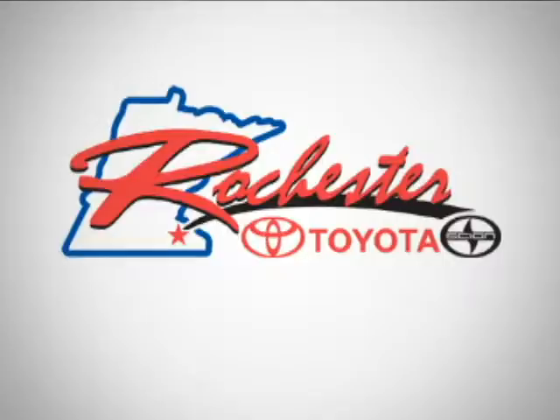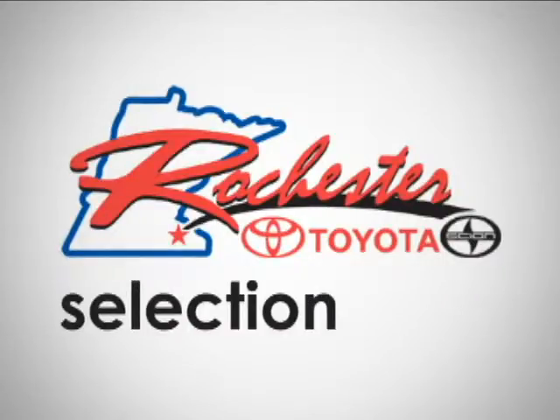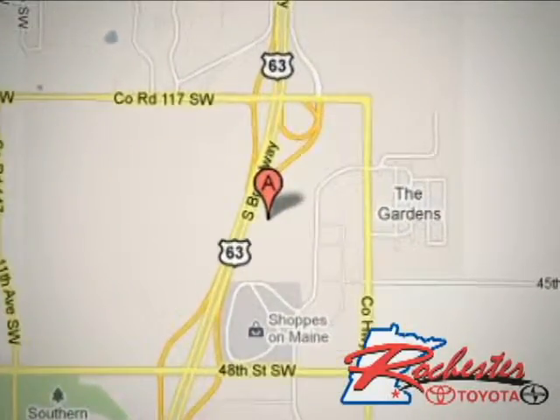At Rochester Toyota Scion, we're all about service and selection. We are conveniently located between 40th Street and 48th Street, Southeast on Highway 63 South in Rochester.